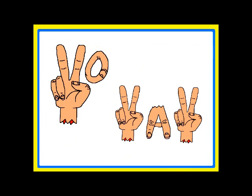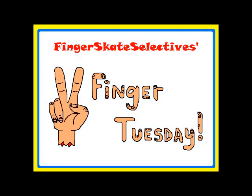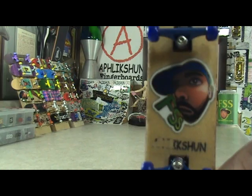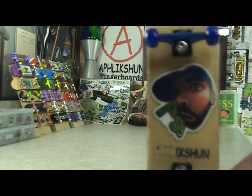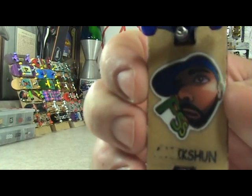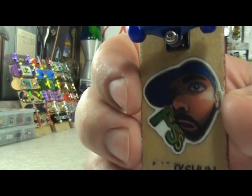Two Finger Tuesday! What up, it's Tuesday August 28, 2012. I am Frankie Finger and you're watching an all new episode of Fingerskate Selectives Two Finger Tuesday.